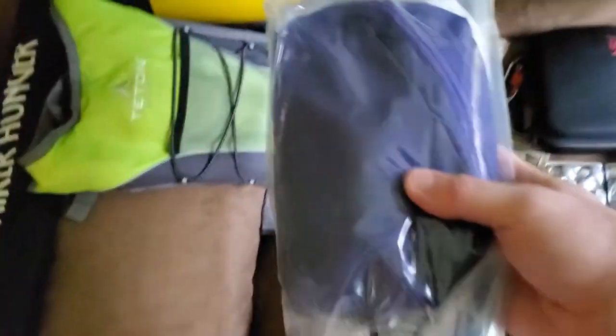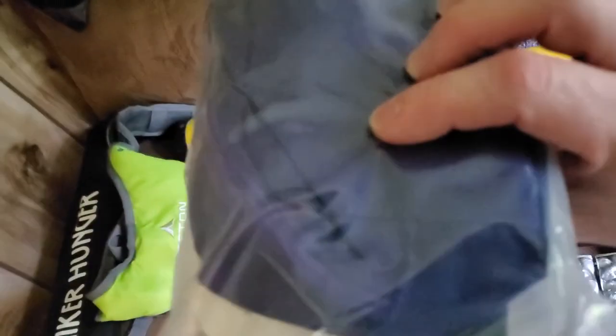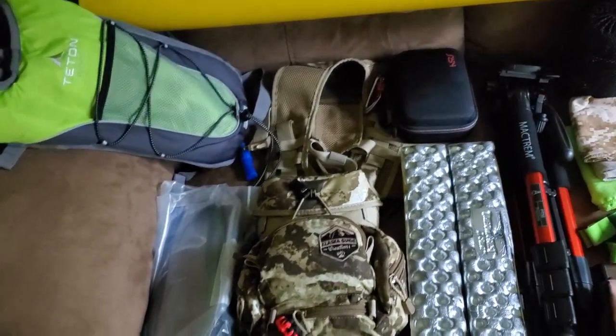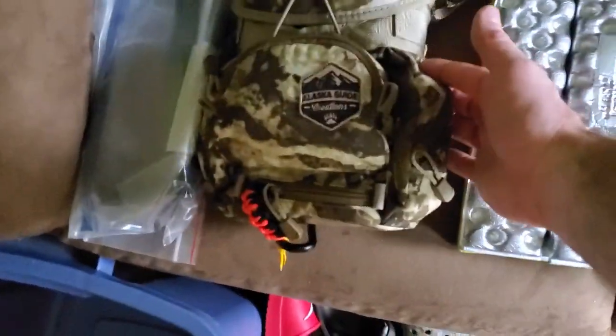Here's my kill kit. It's got an extra zip lock, a gallon zip lock in there. There's all my game bags. In this purple bag is my knives, gloves, arm sleeves, etc. There's also a large contractor bag in there.